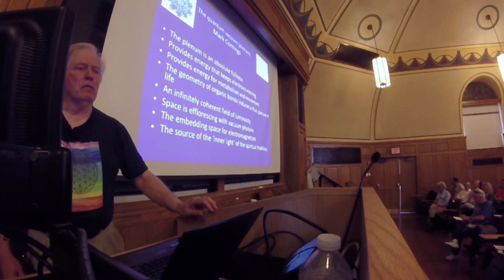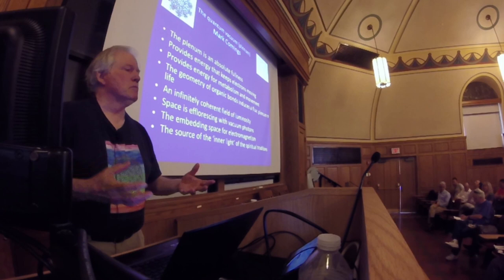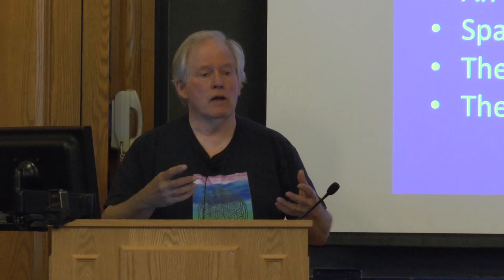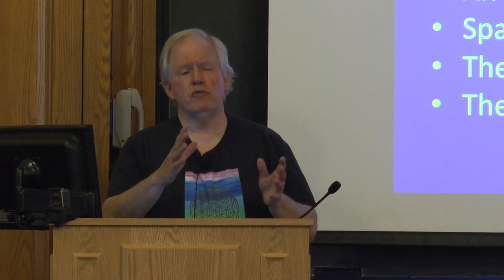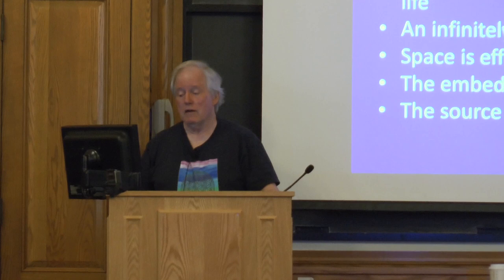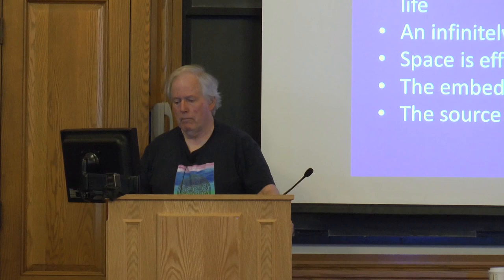One of the things Mark Cummings says is: if you could see the light in this room, it would totally blind you. There's an enormous amount of light here — but it's all coherent in such a way that every bit of energy going one way is exactly balanced with energy going the other way, so it all balances out. Shift the balance a little bit, and an enormous amount of light comes out, as in an atomic bomb. Space is efflorescing with vacuum photons. It's the embedding space for electromagnetism. It's the source of the inner light of the spiritual traditions.